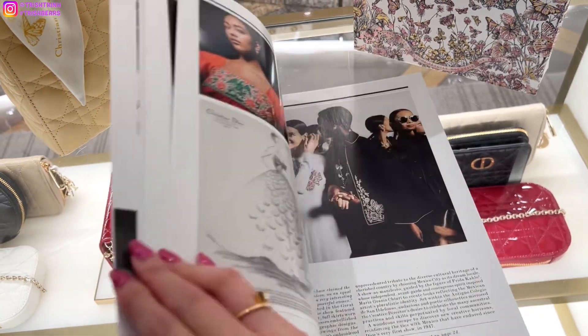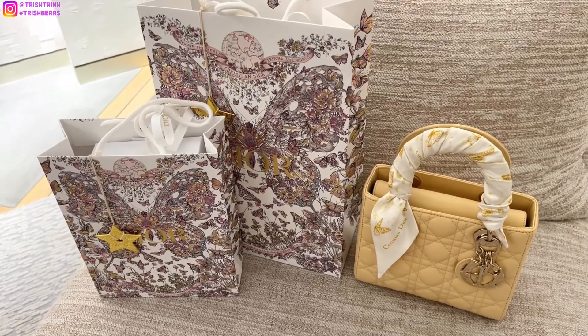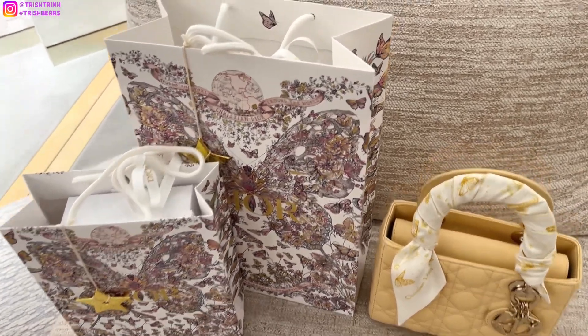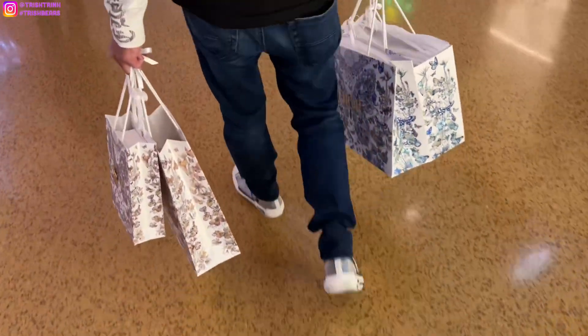This one is the new Dior magazine, so make sure to ask your SA if you guys can have one. I just love collecting these magazines. That is pretty much it for my Christmas shopping vlog. Dior also gave me a Christmas gift, so thank you to Dior and also my lovely SA, Nadia. Stay tuned for the unboxing.